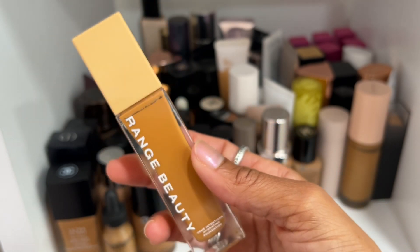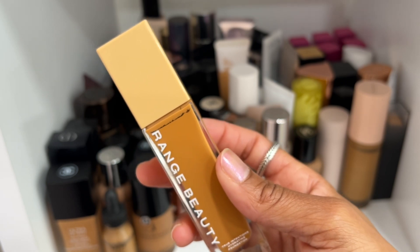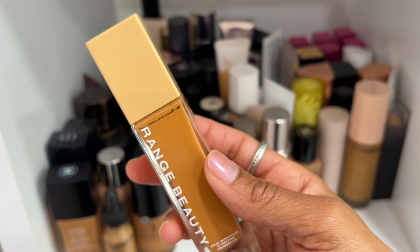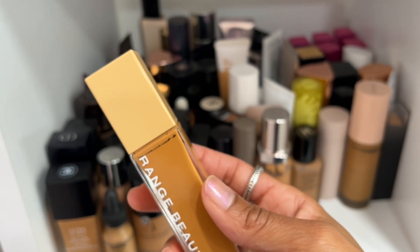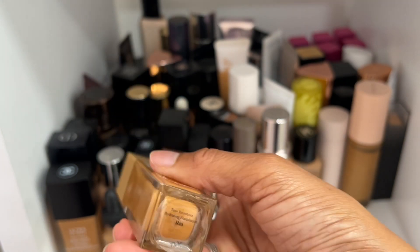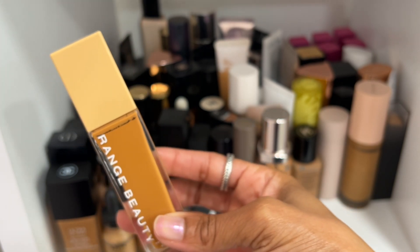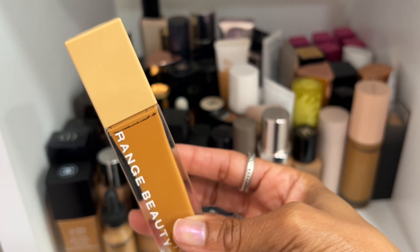Range Beauty — I love them. They're a Black-owned, woman-owned brand and their foundations are made for people with sensitive skin or eczema-prone skin. I love their products and their owner is so sweet. Definitely keeping this foundation — I wear shade Rio, which is a little orange for my complexion but with concealer I can make it work.